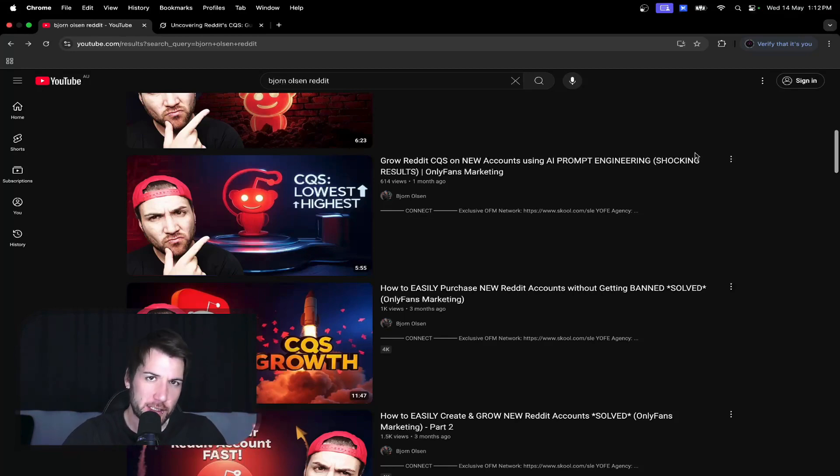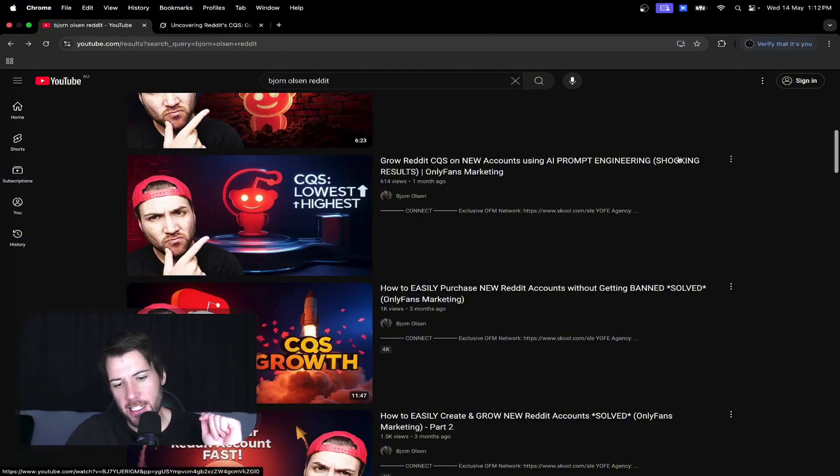They figured out the tech that Reddit uses to detect whether the browser will pass. He sent over a link where you can scan your browser before you go to create the Reddit account. If it gives you a good score, you're good to go and create the Reddit account. If it gives you a bad score, do not create the Reddit account.